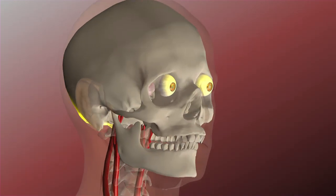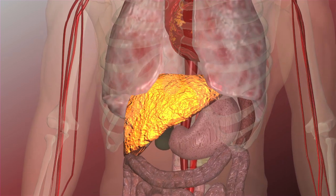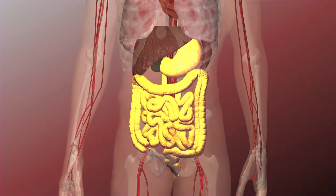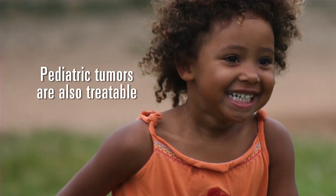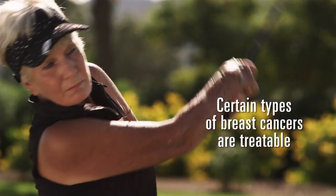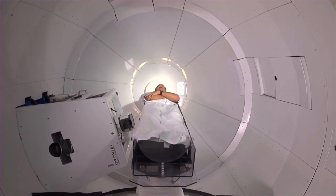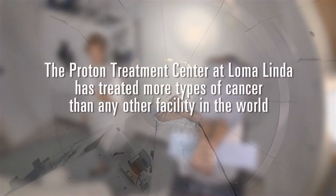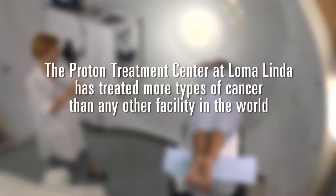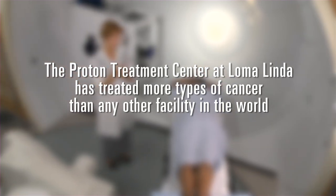Cancers affecting the base of the skull, eye, and head and neck, inoperable non-small cell lung cancers, as well as liver and certain gastrointestinal cancers are treatable with protons. Loma Linda has also pioneered proton therapy for pediatric tumors and certain types of breast cancer. Our published results have shown excellent outcomes. These are just some of the most common types of cancers we treat, but the physicians at the Loma Linda University Medical Center Proton Treatment Center can treat and have treated more types of cancer than any other proton facility in the world.